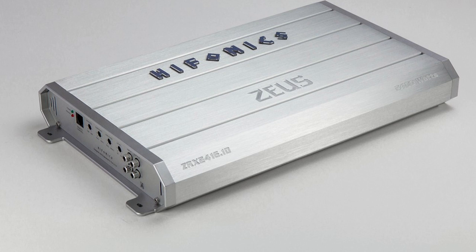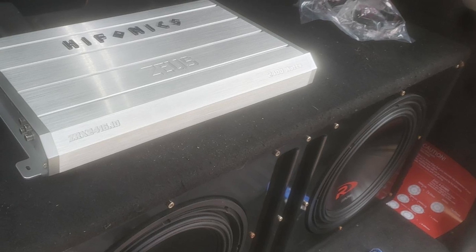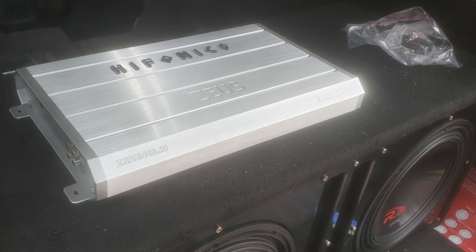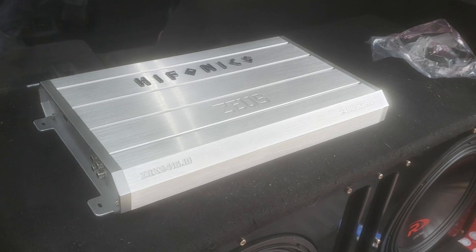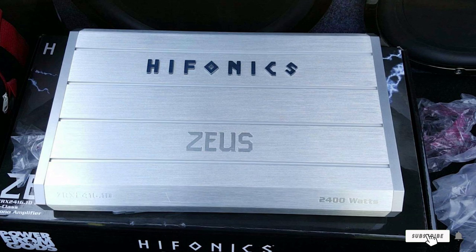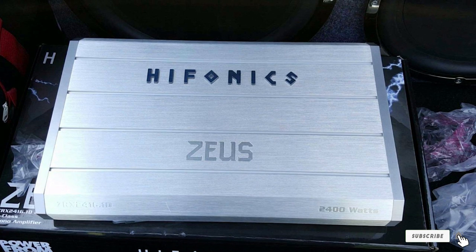For its specifications, the Phonix ZRX 2416 features a variable low-pass filter with frequencies between 40 to 300 Hz. In order to protect it from any damage, the product has a built-in infrasonic filter with center frequencies between 10 to 40 Hz.